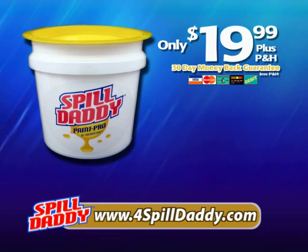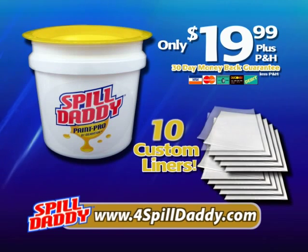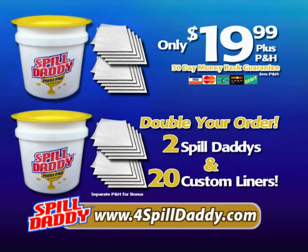Order your Spill Daddy right now for just $19.99. You'll get the Spill Daddy Paint Pro with the patented no-spill lid and 10 custom Spill Daddy liners absolutely free. But wait — call or click right this minute and I'll double the offer: two Spill Daddies and 20 custom liners, all for the low, low price of just $19.99. Separate processing applies to the bonus kit.